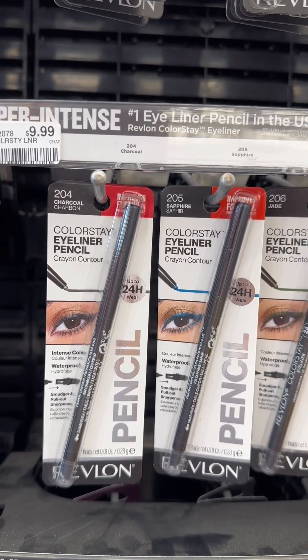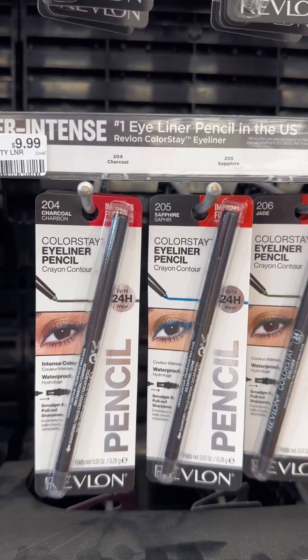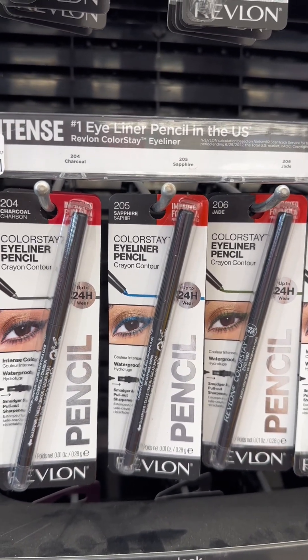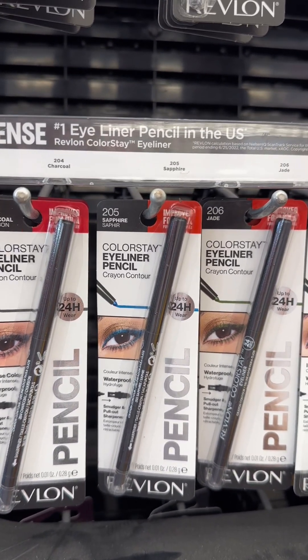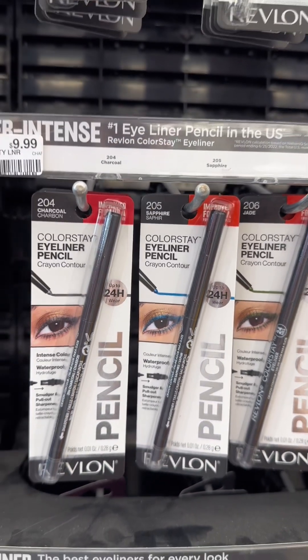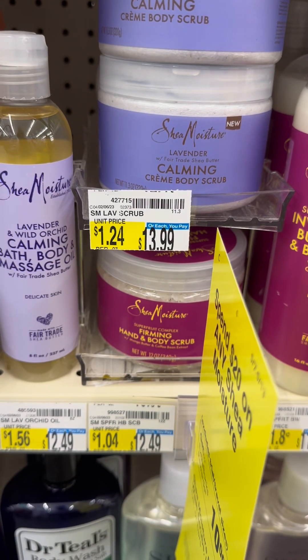So I'm going to get two of these Colorstay eyeliners. They are $9.99 each — more money than I thought they were going to be. I do have $12.50 in digital coupons, including a $4 CRT. And there's a $5 ExtraCare Buck back afterwards, which is making it cost about a dollar. I feel like everything in this store is way more money than it said it was.